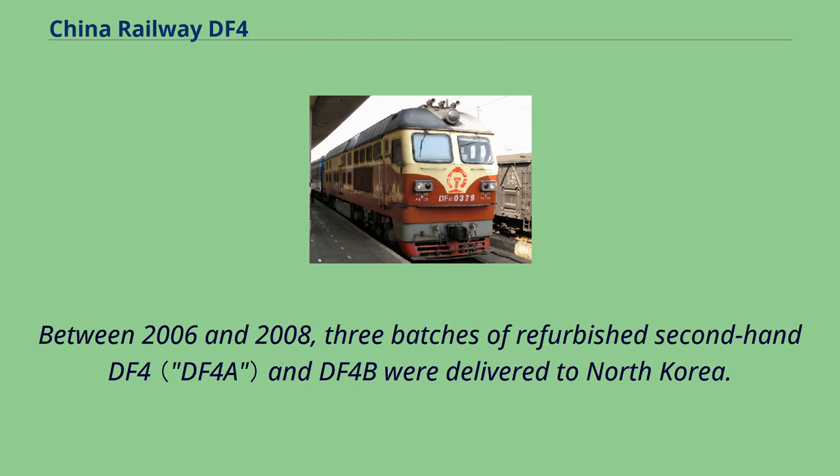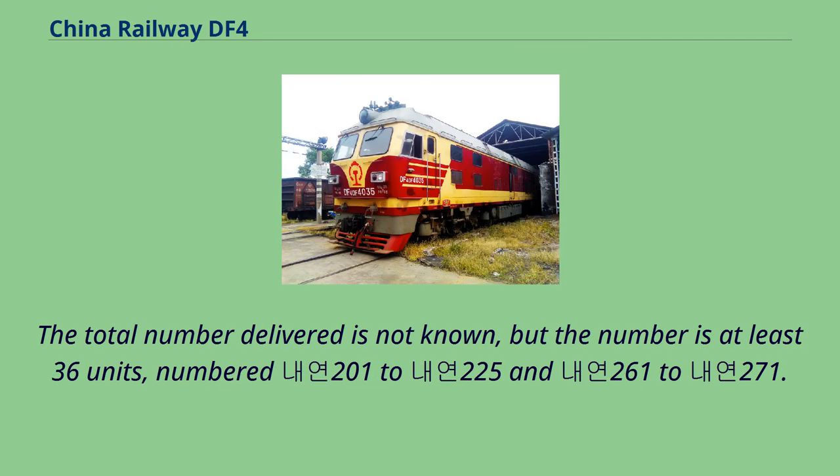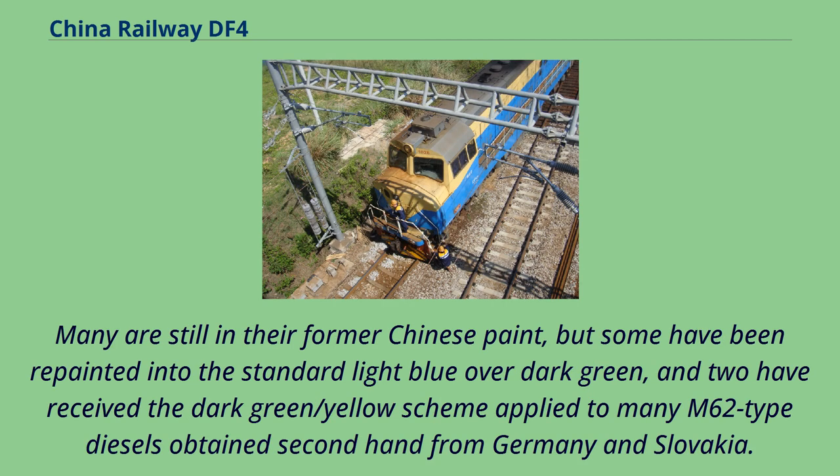Between 2006 and 2008, three batches of refurbished second-hand DF-4 and DF-4B locomotives were delivered to North Korea. These are numbered in the 200 series and are in service for passenger and freight trains all over North Korea, with many assigned to the Honghong area. The total number delivered is not known, but is at least 36 units, numbered 201–225 and 261–271. Many are still in their former Chinese paint, but some have been repainted into standard light blue over dark green, and two have received the dark green/yellow scheme applied to many M62-type diesels obtained second-hand from Germany and Slovakia.